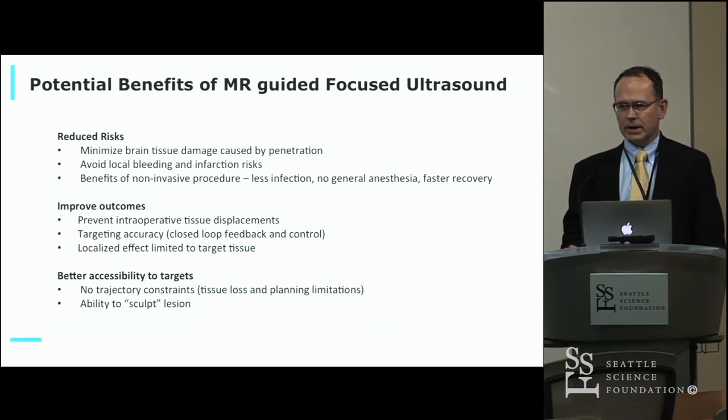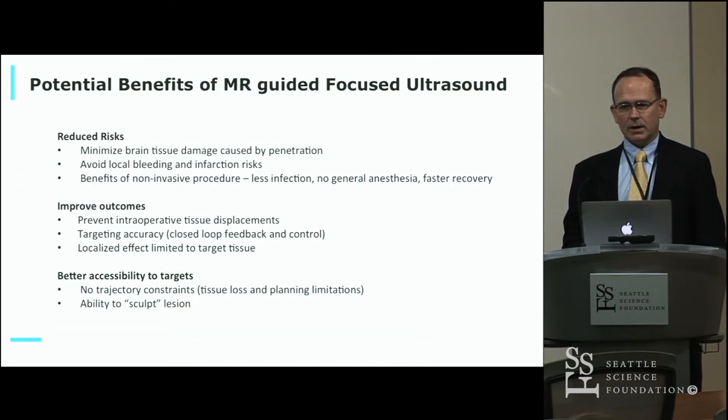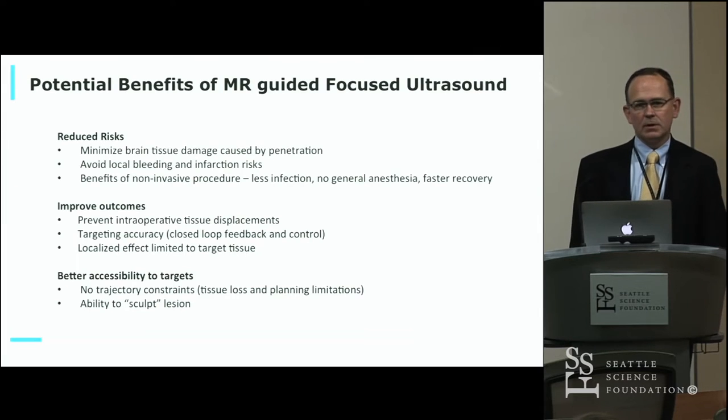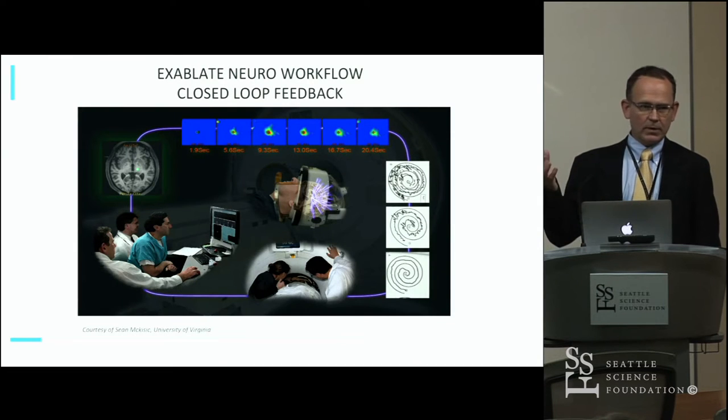The potential benefits are really reduced risk in that we don't have to go through any other tissue to get to our target. The data bears out there's a lower bleeding risk and infection risk, no general anesthesia, and very fast recovery. Without tissue displacement from opening the skull, introducing air, or draining CSF, there's potential for improved accuracy. We can also limit effects to just the treatment area, and sculpt a lesion in a three-dimensional fashion by creating multiple overlapping lesions — something we don't currently have with DBS.